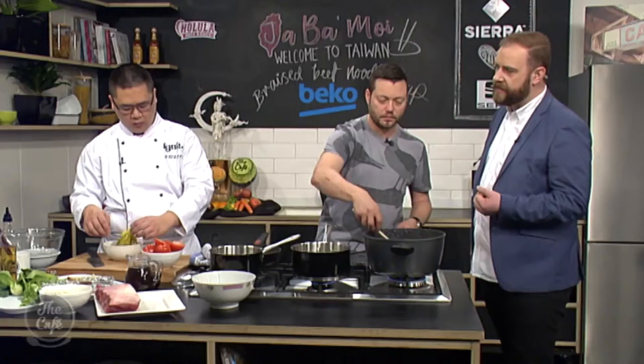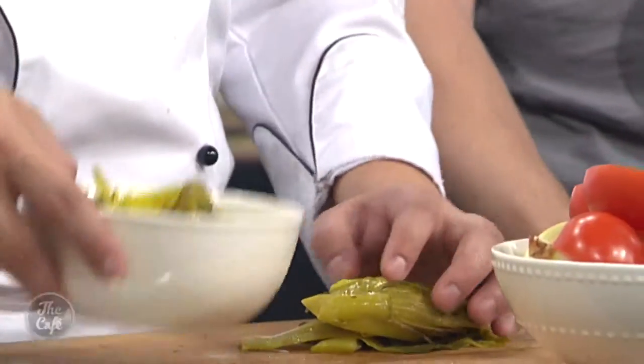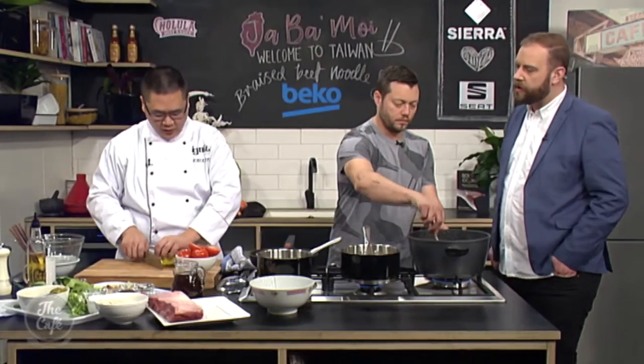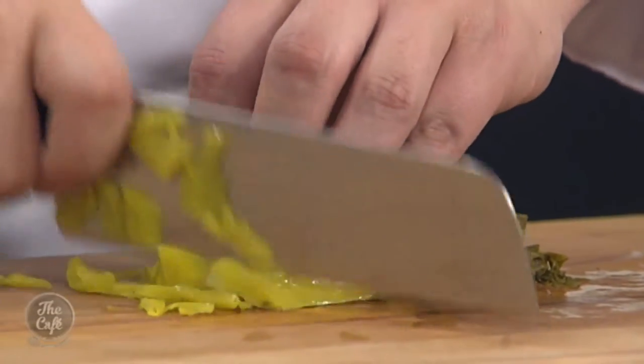Is that a typical base for a lot of Taiwanese food — the ginger going in first with the spring onions? Yes, it is. What it does is release the flavour from the ginger right into the oil, which actually intensifies the flavour. And what are you chopping up down here? I'm cutting up the pickled cabbage. That gives us another flavour — what would you describe it tasting like?